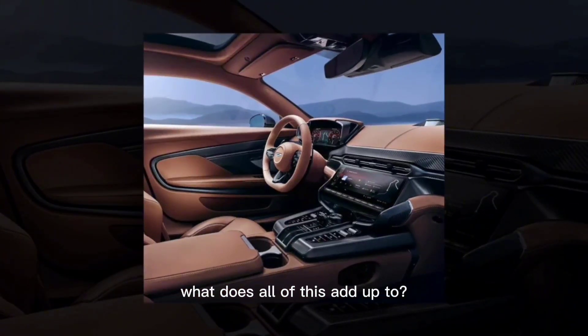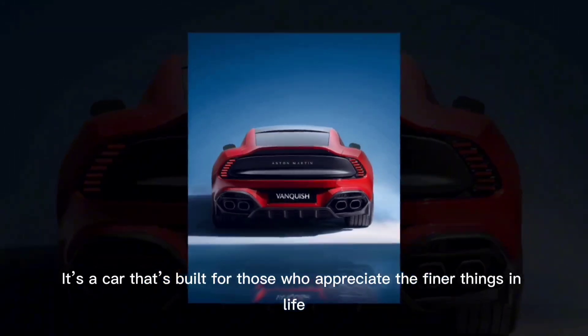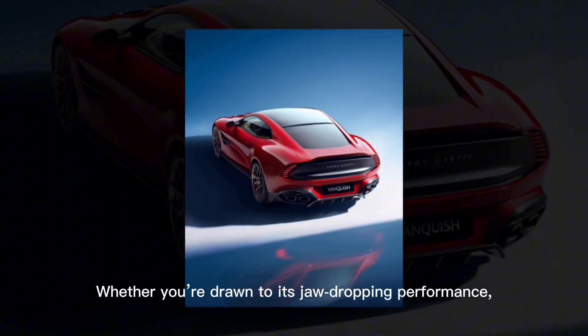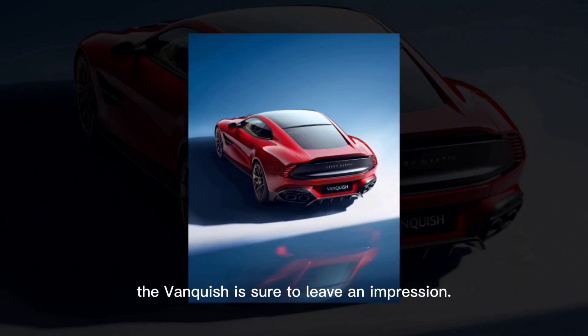So, what does all of this add up to? In the 2025 Aston Martin Vanquish, we see the perfect blend of power, luxury, and exclusivity. It's a car that's built for those who appreciate the finer things in life and aren't afraid to make a statement. Whether you're drawn to its jaw-dropping performance, its cutting-edge technology, or its impeccable design, the Vanquish is sure to leave an impression.